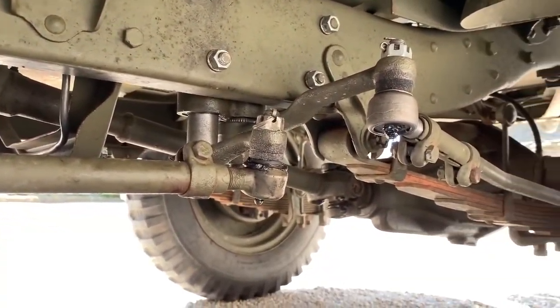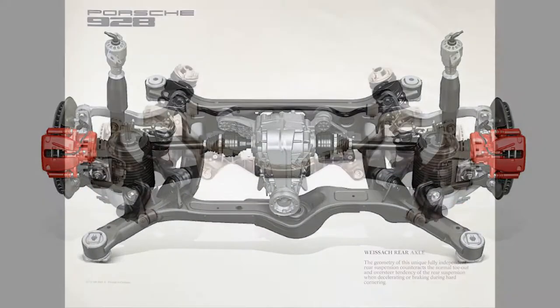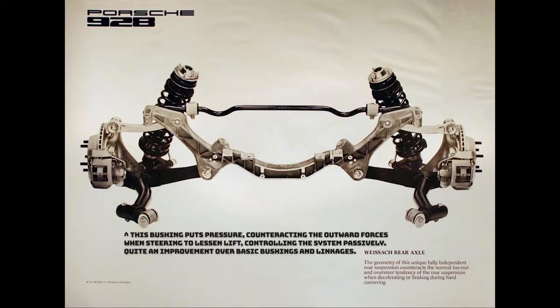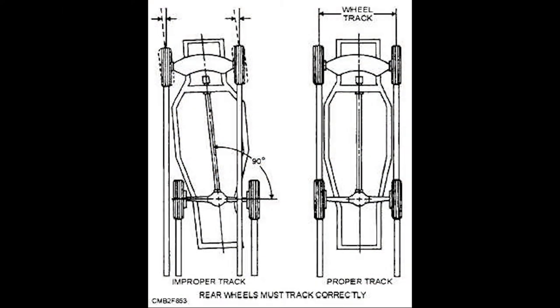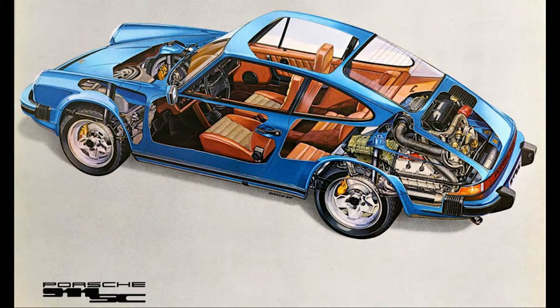In 1977, Porsche developed passive rear-wheel steering for its 928, using a Weissach axle to counteract the outer rear from towing out, which would cause oversteer. At the time, Porsche was attempting to come off the Widowmaker moniker given to the 911, since it was notoriously dangerous to unwieldy and inexperienced drivers at high speeds, and in the process, they revolutionized suspension and steering systems.